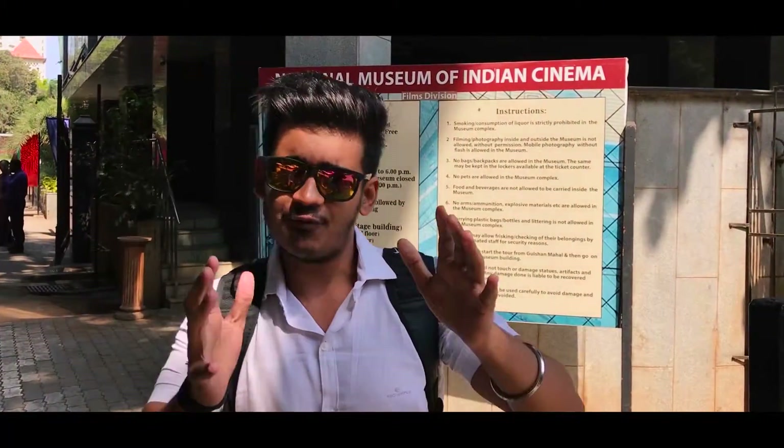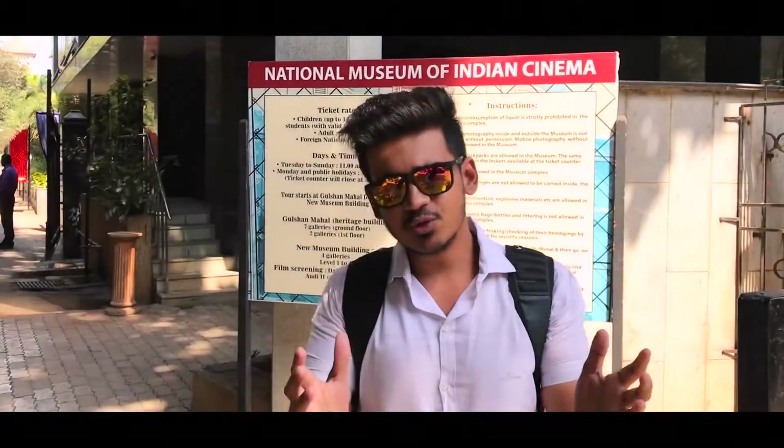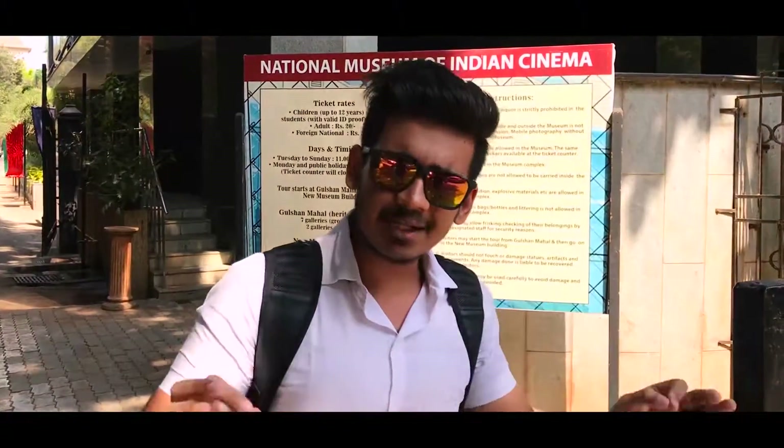This is the third episode of my Mumbaikar series and today I am at the National Museum of Indian Cinema. This museum is only in Mumbai, and every movie that is released has a certification here. So now I will go inside and see.